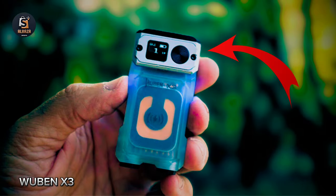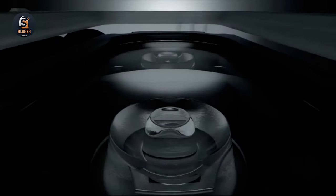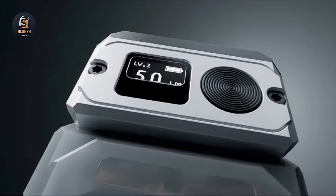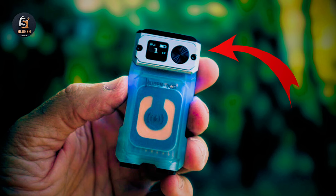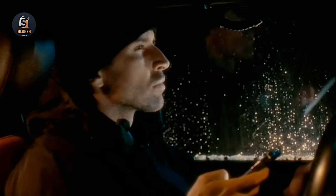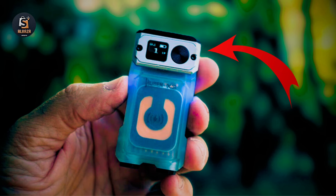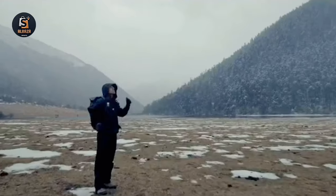Number 6: Wubin X3 Flashlight. Crafted from ultralight and durable materials, it's designed for easy daily carrying without sacrificing quality. Tailor the light's direction with the 180-degree rotating head, blending practicality and beauty seamlessly. The magnetic base accurately absorbs the charging base, enhancing convenience and reducing energy loss. Stay informed with the intelligent digital display, ensuring you're always prepared for any situation.